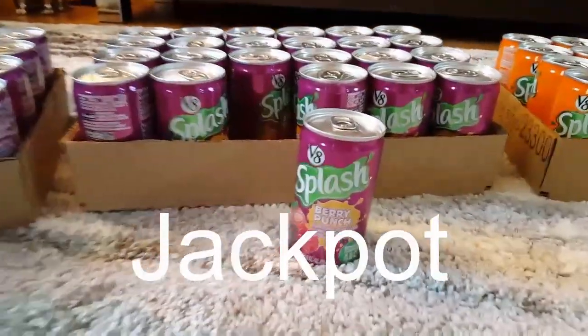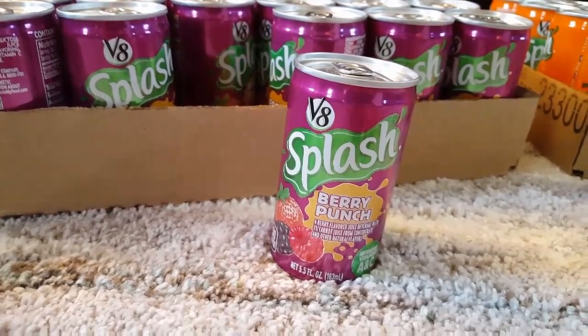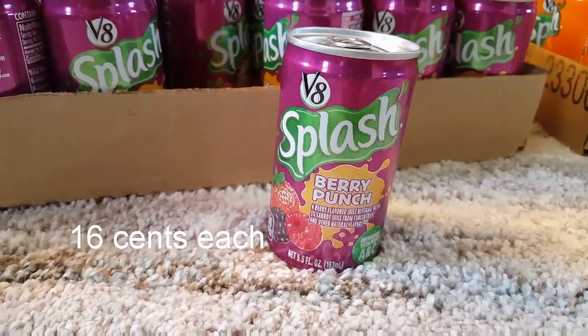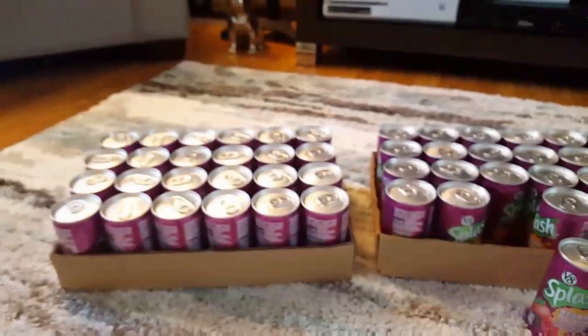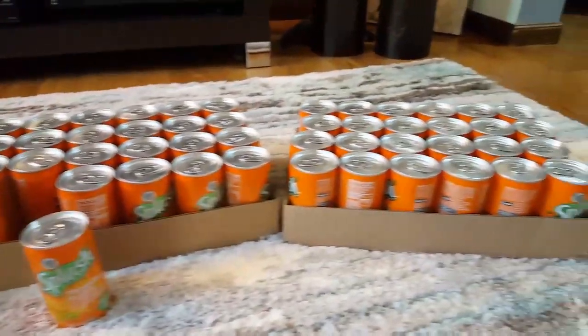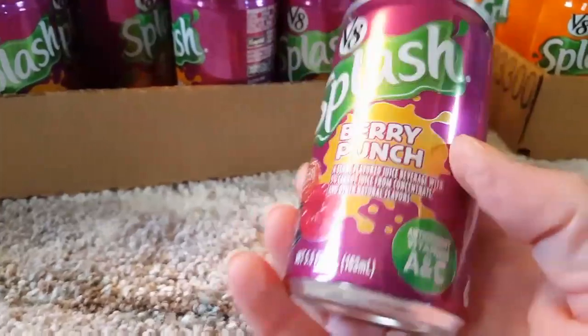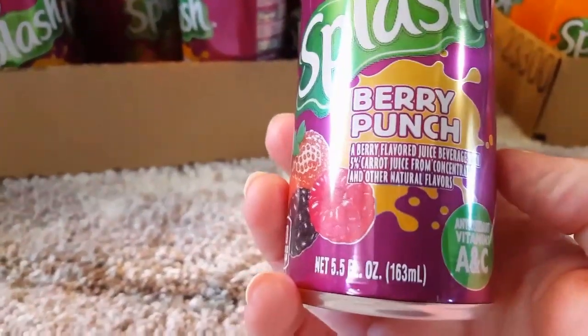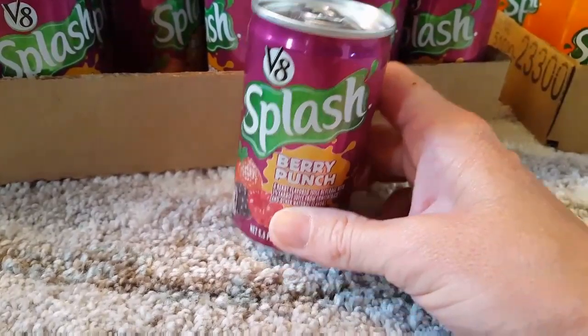The last thing I bought is more V8 Splash — I hauled these the other day, maybe 15 or 20 of them. These are six for a dollar; they ring up at 16 cents each. The store had about two shelves full so I didn't hog them all — I bought about $20 worth. The kids only have two flavors: berry punch and tropical blend in 5.5-ounce cans. I'd grab them when you see them because once they're gone, they're gone. Really excited about that find!